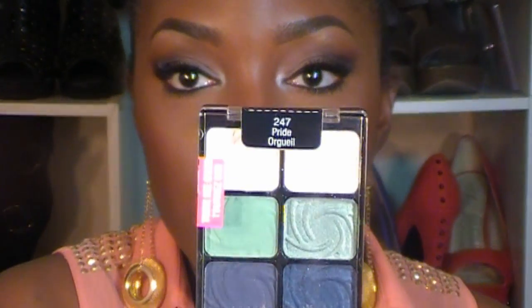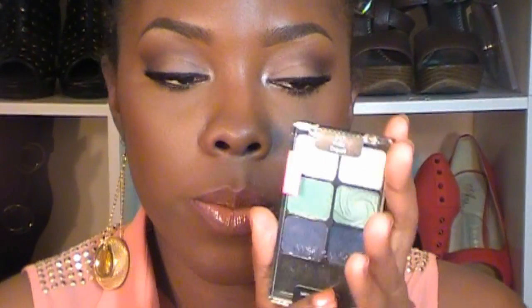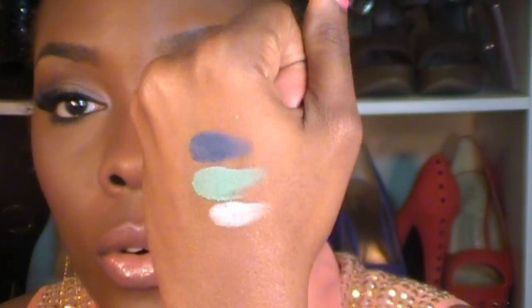If you don't have these palettes, I would definitely recommend you go and get them - these palettes are just so amazing. The next one I'm going to show you is Pride. This one has two whites, two greens, and two blues - one side is shimmer, the other side is matte. I'm going to start off with the matte shades first, and these eyeshadows are just so soft and gorgeous.